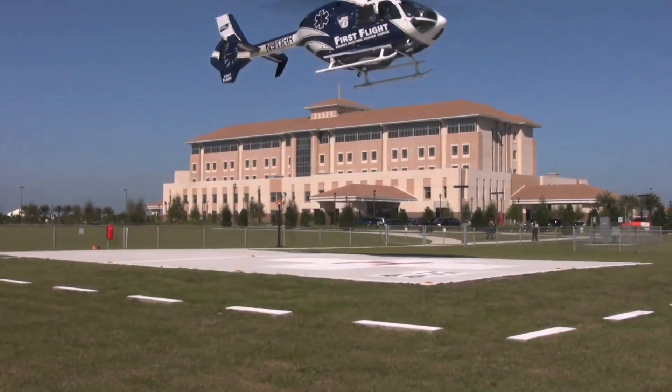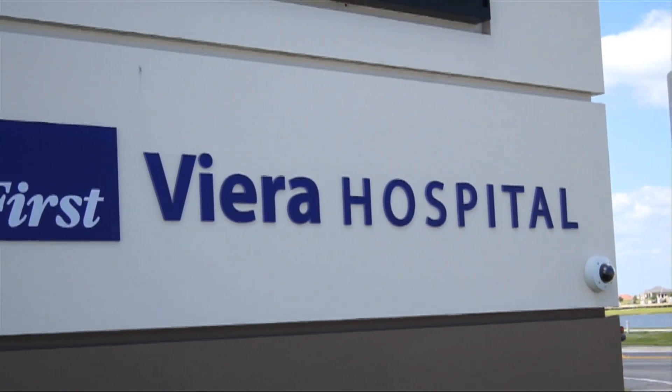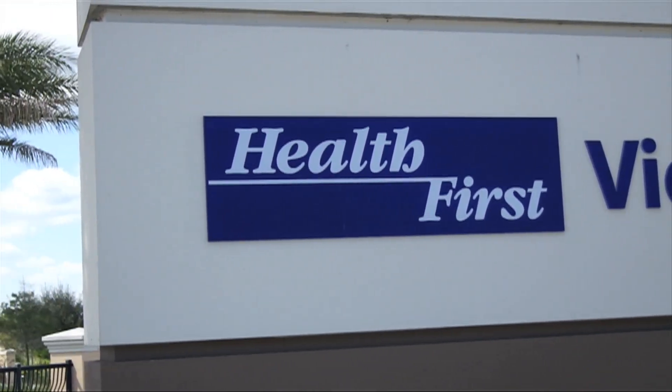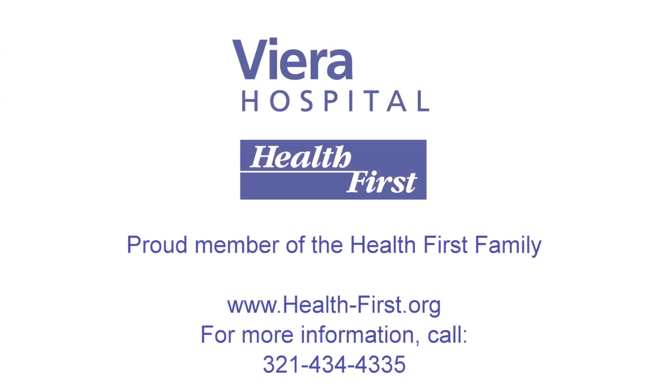Locally based, locally operated, and a part of Health First, the only not-for-profit hospital system serving the central and southern space coast. Viera Hospital — proud member of the Health First family.